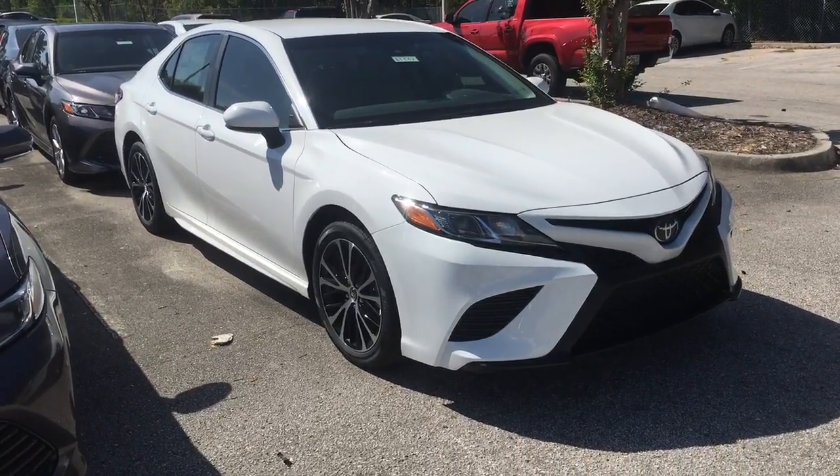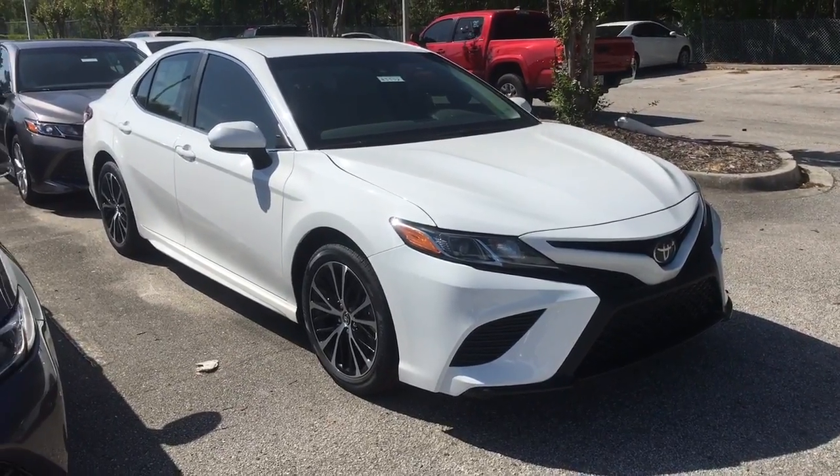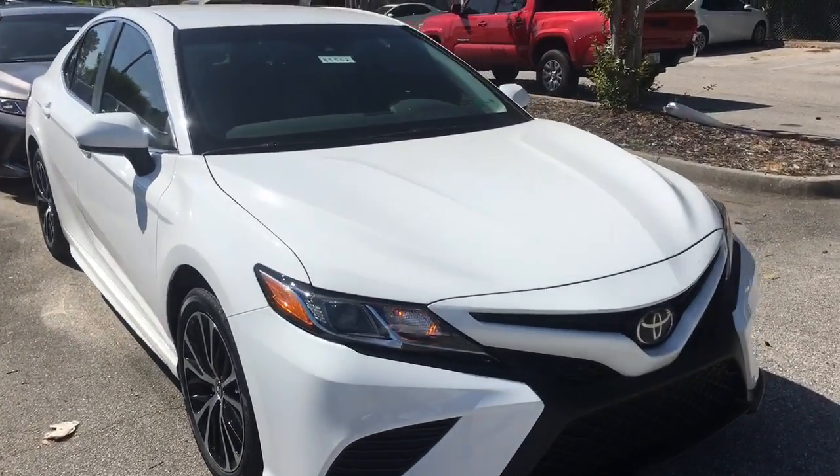Hey Tiffany, it's Lewis Allen over Arlington Toyota. I want to go ahead and give you a quick snapshot video of the 2018 Camry SE that we have here in stock. This car is the exact car you inquired about online. It is here, ready to test drive.